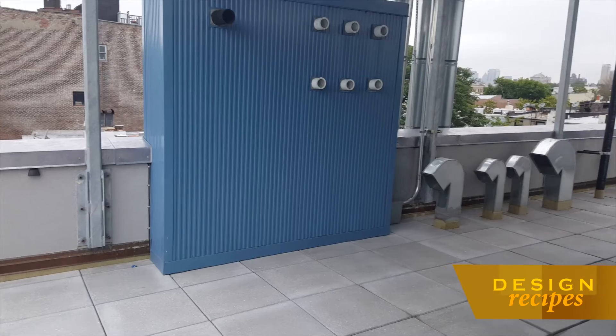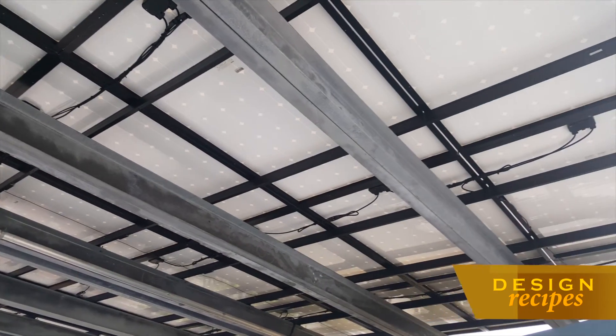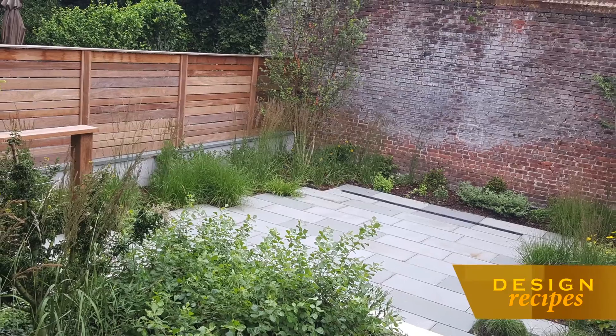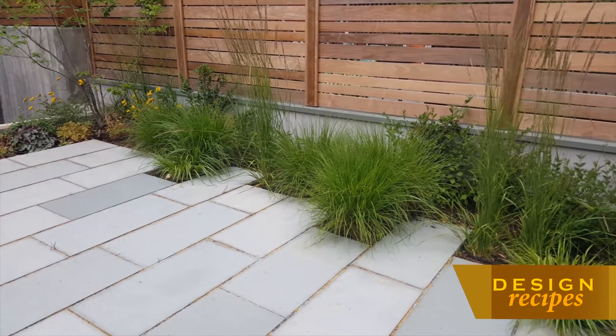And now the crown jewels — the outdoor spaces. Here we are on the terrace of the penthouse, which not only boasts views of lower Manhattan even on a cloudy day, and Brooklyn too. It features a solar array that provides power to the penthouse residents and some shelter, ensuring year-round enjoyment. Here in the private garden of the lower duplex you'll find over 1,000 square feet of landscape space featuring perennials, grasses, and trees all inspired by the High Line and Brooklyn Bridge Park.